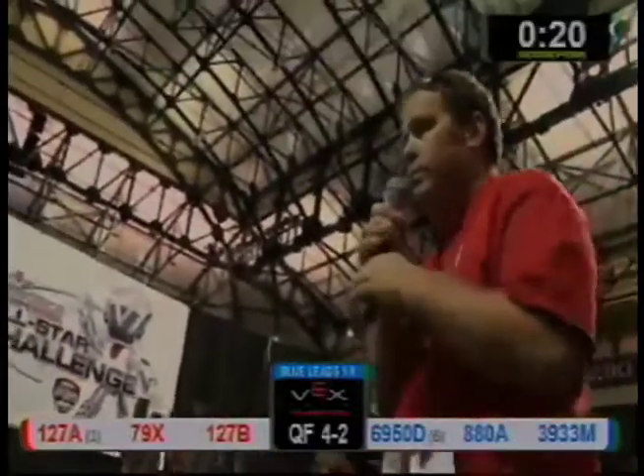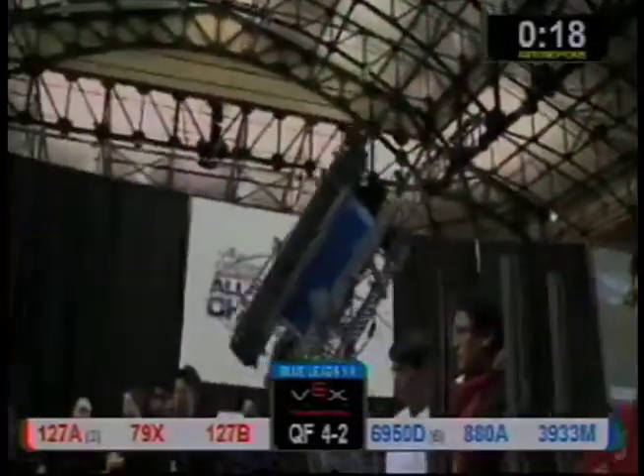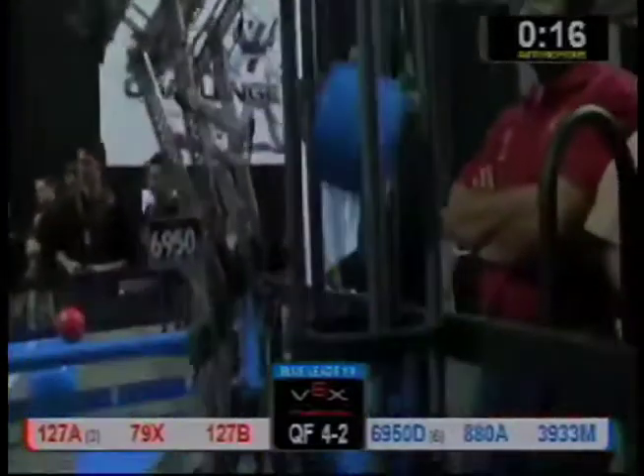Three, two, one, go. All right, a little movement from the red team and the blue team over there, knocking down the wall.